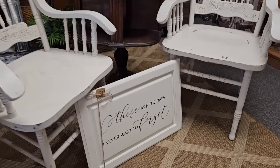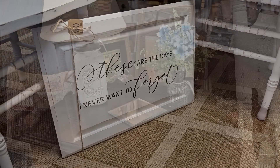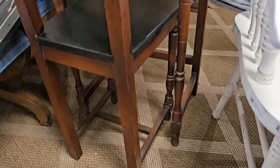Oh, what does that say? 'These are the days I never want to forget.' I like this desk — I think it would be perfect in a guest room. It's a space saver, it's tall, it's slim, and I love the chair that goes with it.